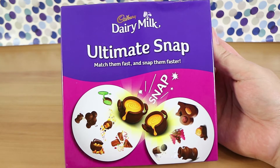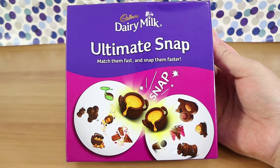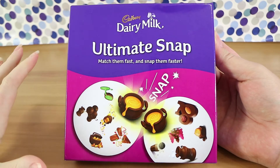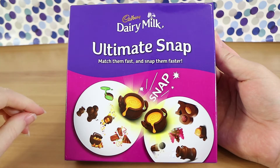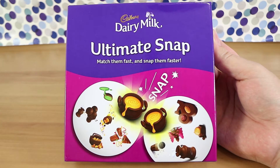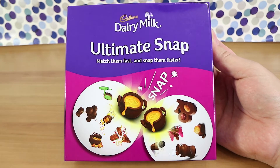We're here for the Cadbury Dairy Milk Ultimate Snap card game — well, it's just snap, and it's not new either. This is one of the ones you could get with the Cadbury promotion that ran last year. Basically you bought two Cadbury products, sent in the receipt or barcode or something, and you could redeem one of three different games.